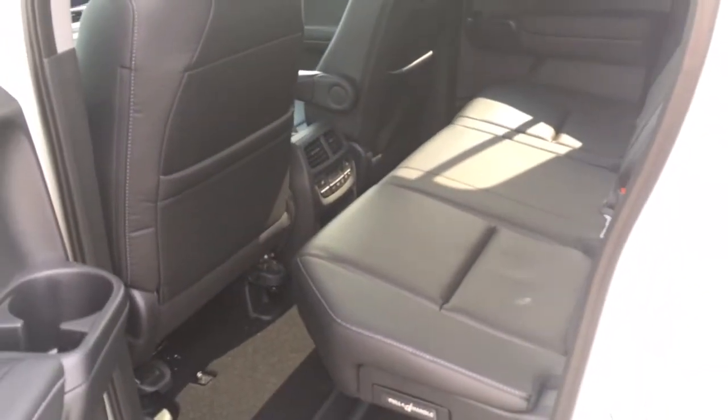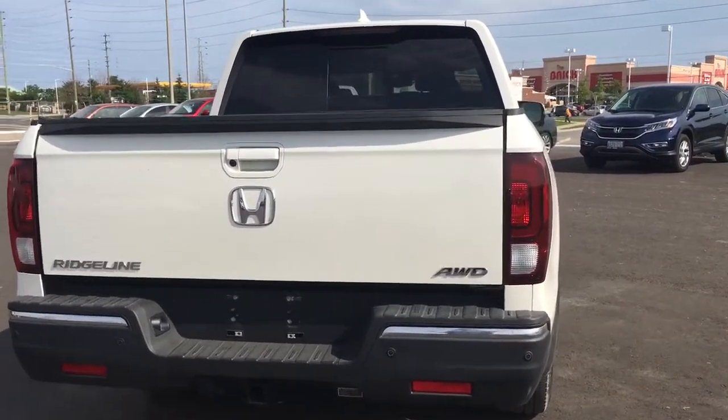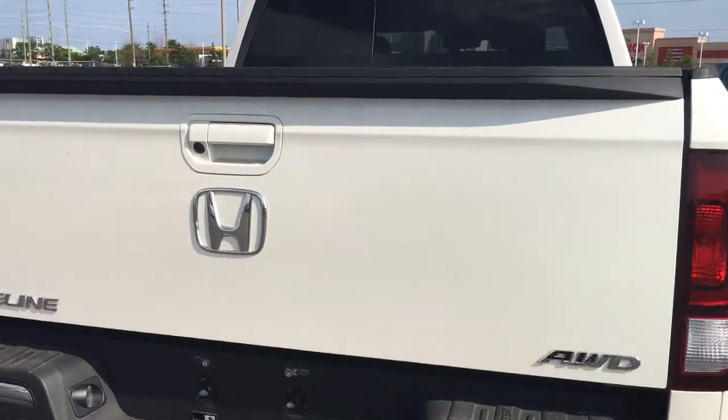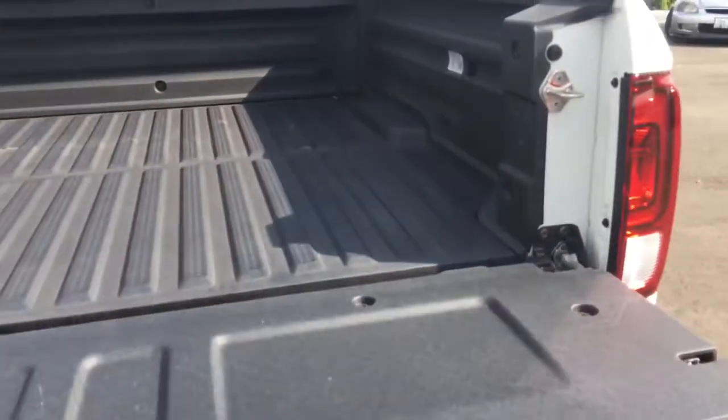Checking out the Ridgeline from behind, we've got that great all-wheel drive badge on the side, and incorporated into the handle there is our rear view camera. You can obviously open the cargo bed like any normal pickup truck — no problem.